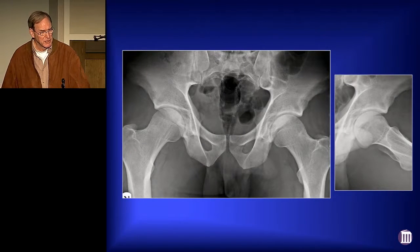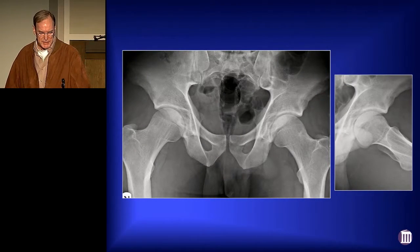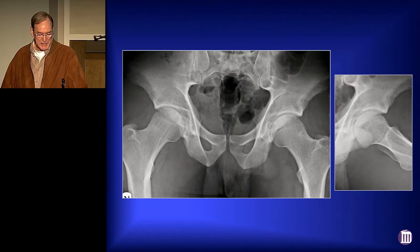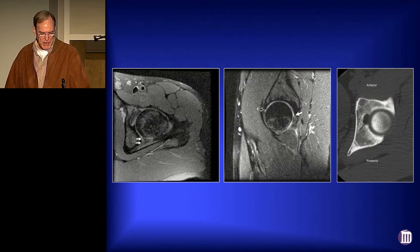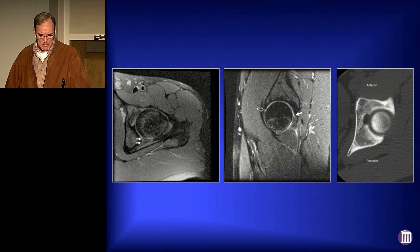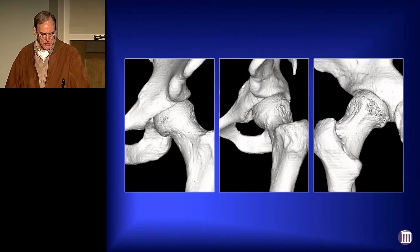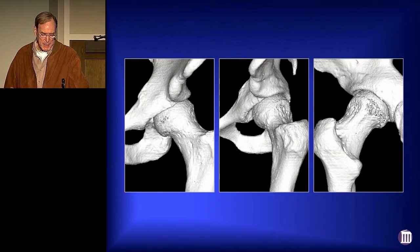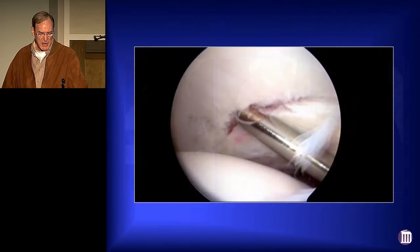This is a Division I collegiate defensive end who's had two subluxation episodes of his left hip a year apart — got tired of it, he's ready to get something done. You can see he's got a significant posterior wall sign, posterior uncoverage of the acetabulum, some CAM morphology. On his MRI, he's got a posterior labral tear, but he's also got an anterior labral tear. On his CT images, he's got acetabular retroversion. Looking at his 3D images, he's got substantial acetabular retroversion. You can make an argument — is this somebody who ought to have a reverse PAO? Well, he wasn't too keen on a reverse PAO, so we went in arthroscopically.